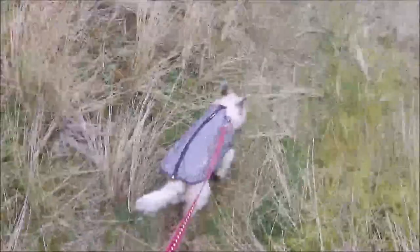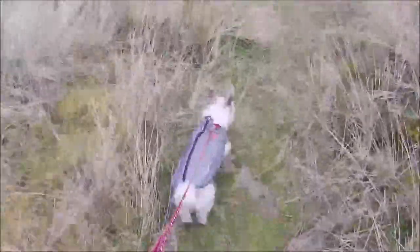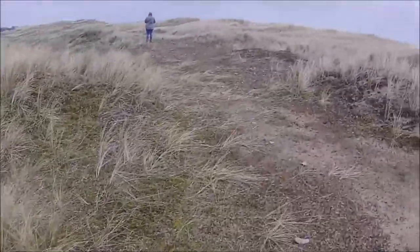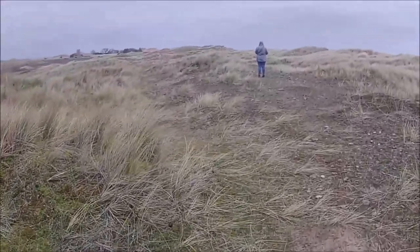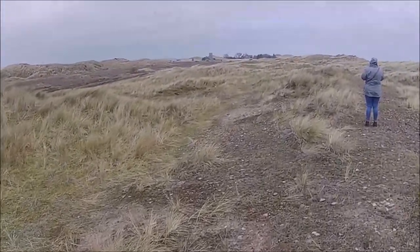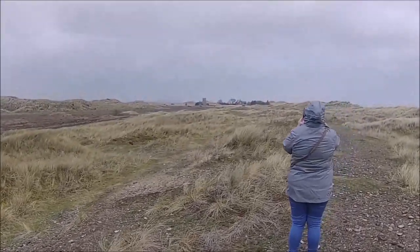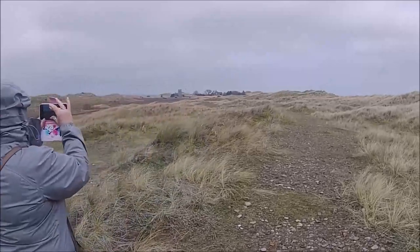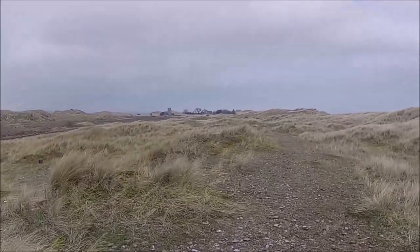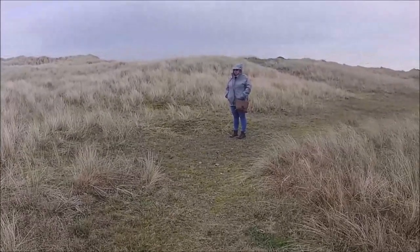Morning! We've arrived on Holy Island and Penny's on the move. It's a bit breezy and it's much colder than it was yesterday. Blimey. Over there — apparently it's Vera's house, it's off the telly. See where she comes. They're filming. Bit cold.